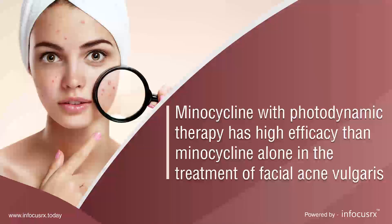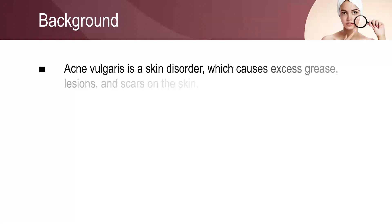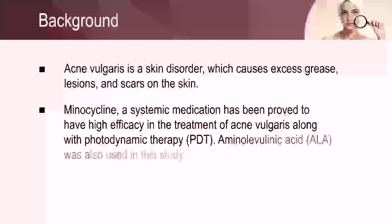Minocycline with photodynamic therapy has higher efficacy than minocycline alone in the treatment of facial acne vulgaris. Acne vulgaris is a chronic inflammatory skin disorder. There are several methods of treatment for acne vulgaris, including systemic and topical medications. This study evaluates the efficacy of minocycline hydrochloride along with photodynamic therapy for treating acne vulgaris.